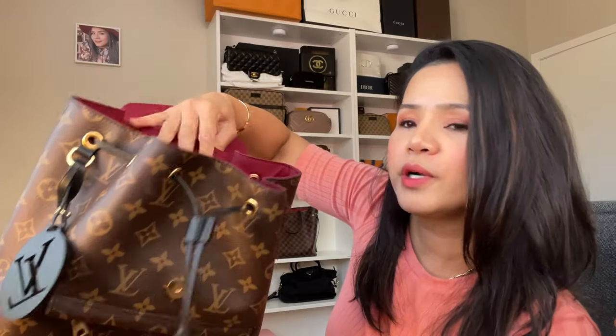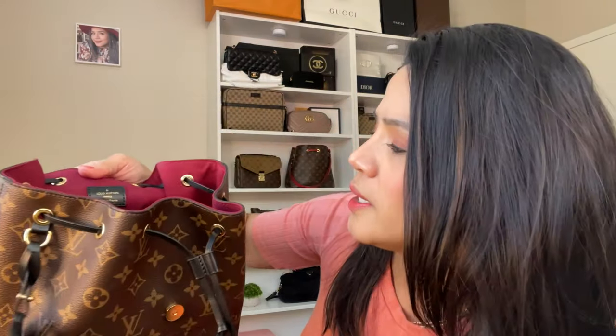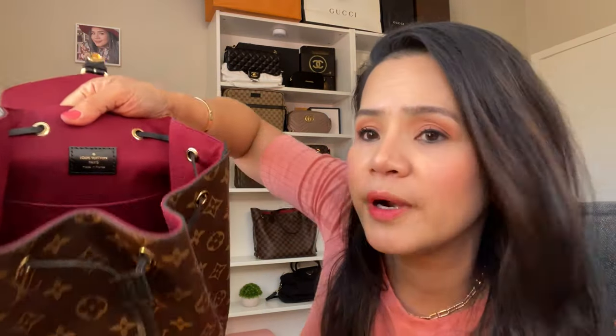Let me open it up for you. It comes with this burgundy lining — it's very pretty. And it has one pocket inside. It doesn't have a zipper, but it's nice to have it there. It says here: Louis Vuitton Paris, made in France.